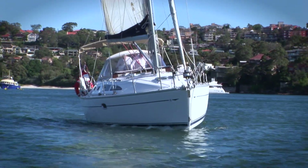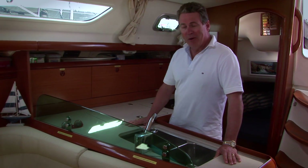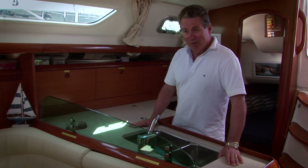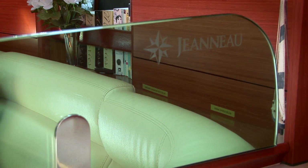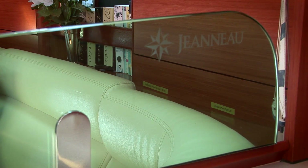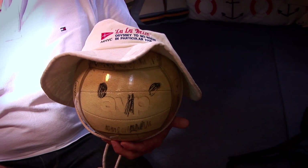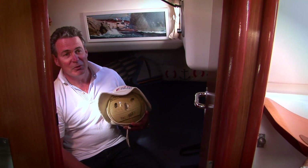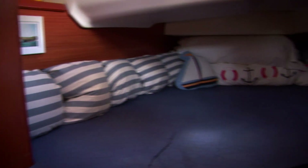The funny thing is I was told that when this splashback was put on, most women when they came on the boat said 'I want that boat because of the splashback.' It's a very nice piece of glassware — it's got the Jeanneau name on it and I just think it adds a bit of that French styling to the boat. This is Wilson, our mascot — Wilson has been with us since day one.